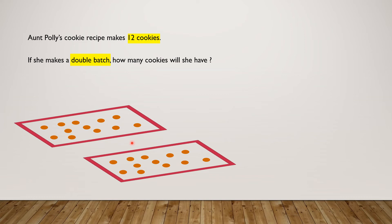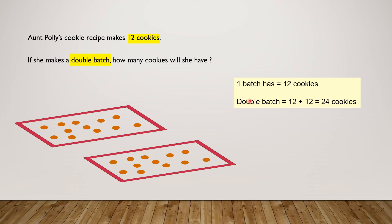We need to find how many cookies she will have. One batch has 12 cookies. A double batch has 12 plus 12 equals 24 cookies. Aunt Polly will have 24 cookies. Yay! We solved the problem.